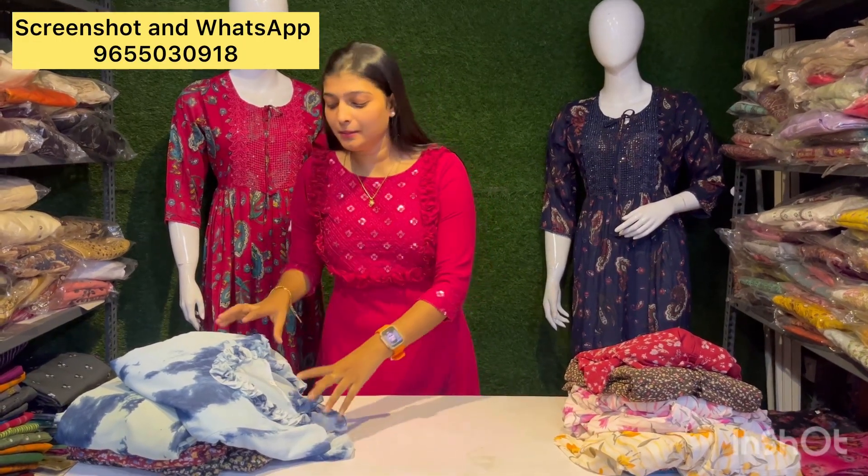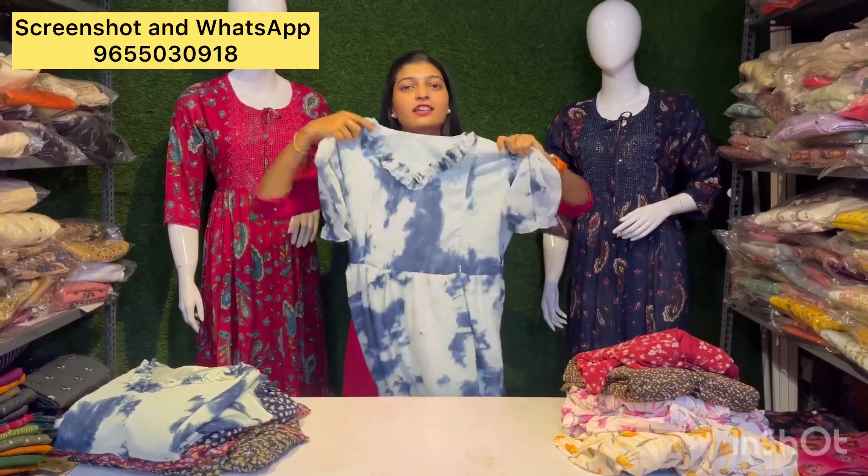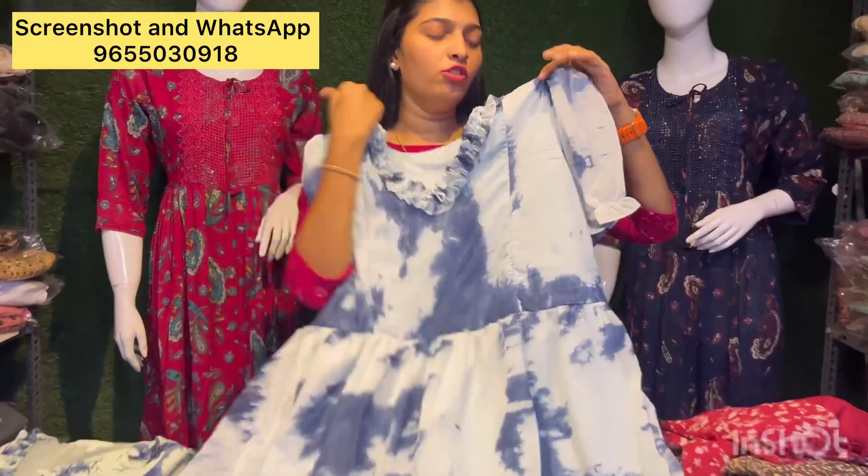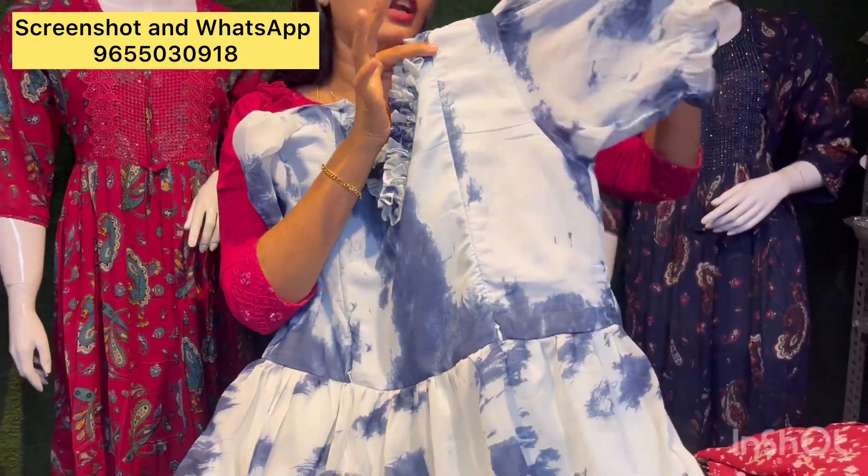Hello friends, we will play another video. We will play the Shiford. Cash and delivery are available and you will play the online payment.